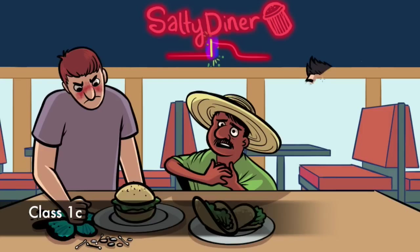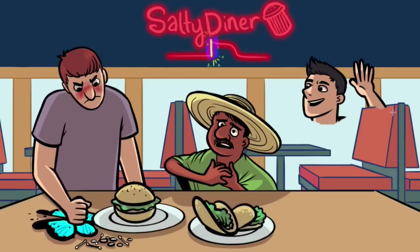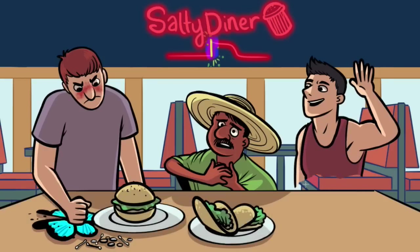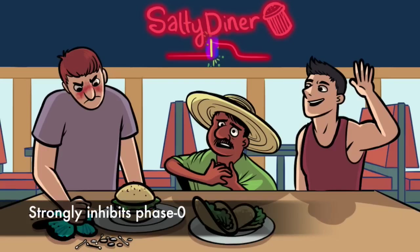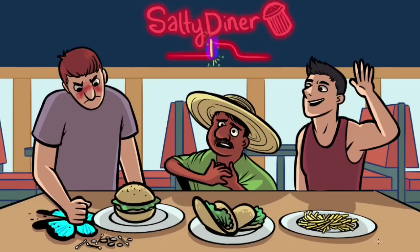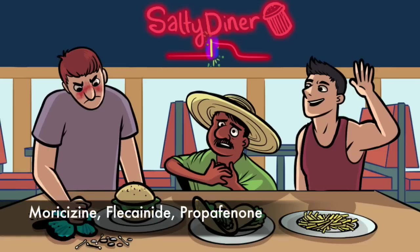Our last customer represents 1C. He is normal height to represent that 1C does not affect action potential duration. Notice he's strong, especially compared to our Mexican friend — this represents that 1C strongly inhibits phase zero. It significantly prolongs the refractory period in the AV node. He's eating a big pile of french fries and raising his hands to ask, 'More fries please?' That phrase is a mnemonic for the three drugs in the 1C category: moricizine, flecainide, propafenone.